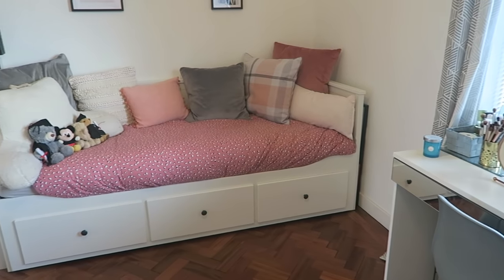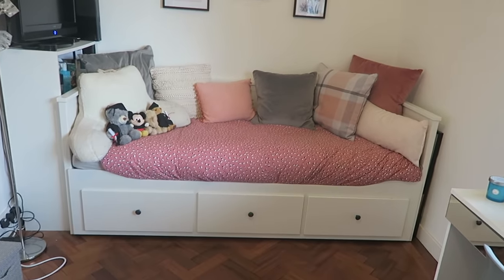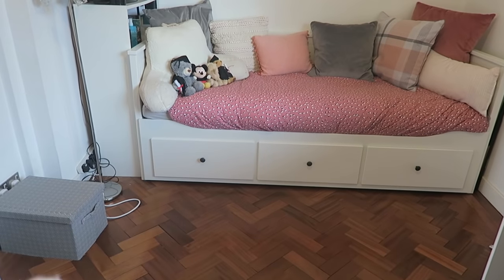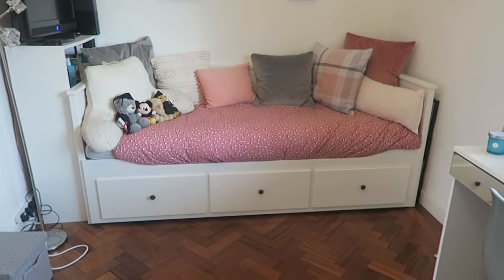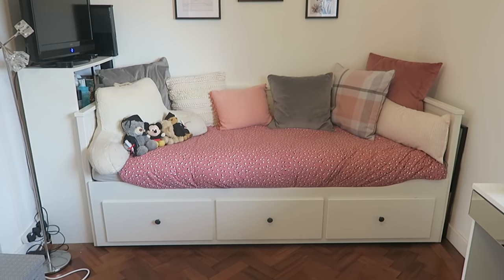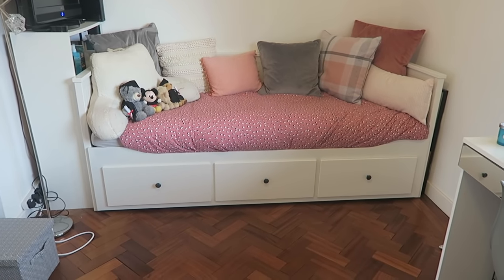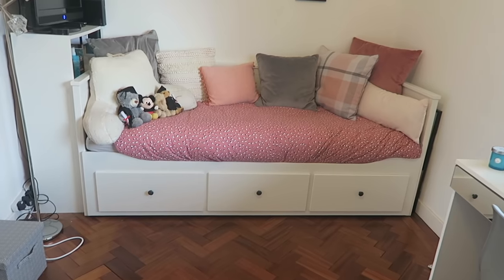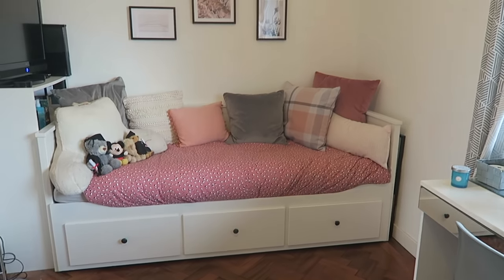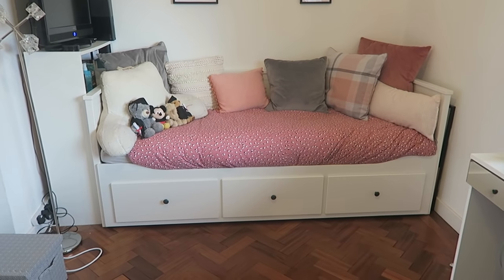Turning round from the vanity we have our spare bed from Ikea. I can't pronounce the name but most people will know it — it pulls out into two singles, so it's a day bed that converts into bigger than a double. When we viewed the flat there was a double bed in this room but that would have taken up far too much space. We've gone for a pinkish theme in here — it's nice and cosy, really a nice room.